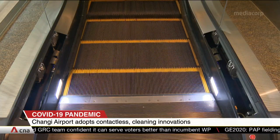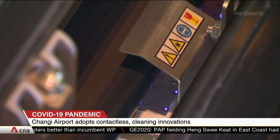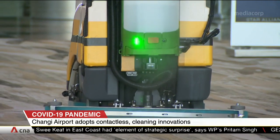Ultraviolet C UVC lights will disinfect touch points on handrails and escalators and travelators. And automated robots will be upgraded with nozzles that spray disinfectant on carpets and floors.